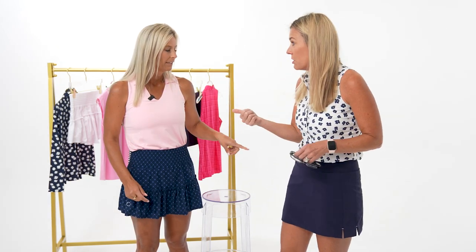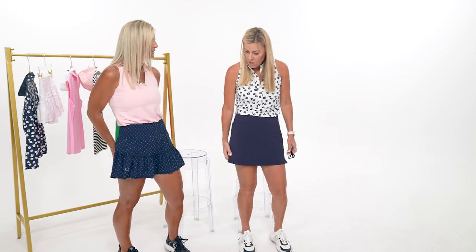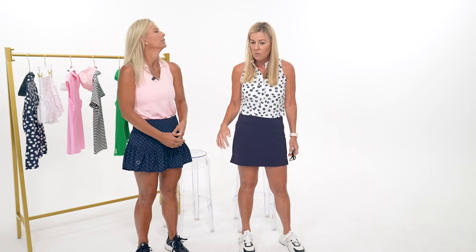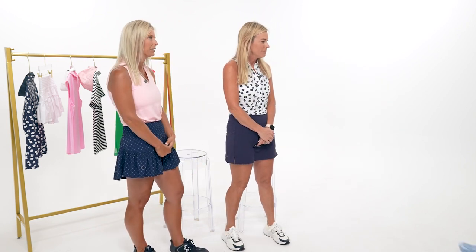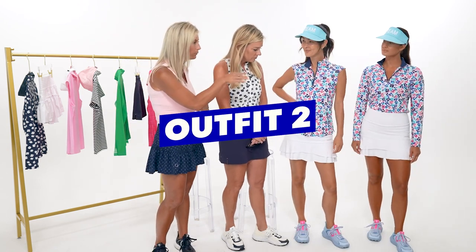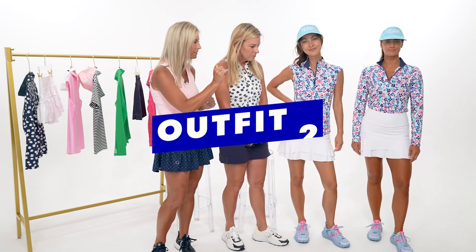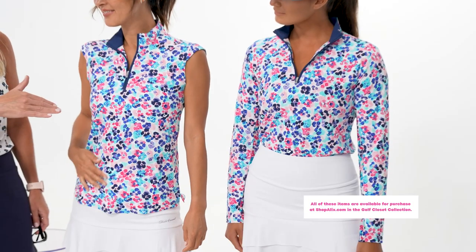This skirt can be worn lower on the hips, which Marty prefers, and it still translates well - unlike some skirts. It's a pull-on with no zipper. It stays put in the wind and doesn't feel like anything is exposed when putting. It's also a great skirt for windy days.